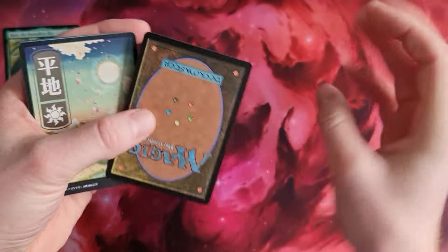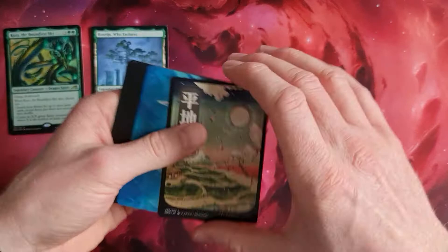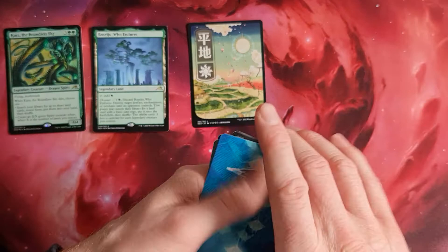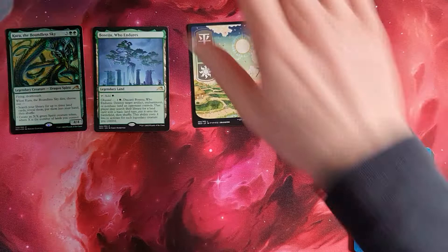If you'd be strict about grading, the borders look clear and crisp, as you can see here. A nice little land and the normal cards. Don't know if there's any other rare slot - we'll just take it as it is.